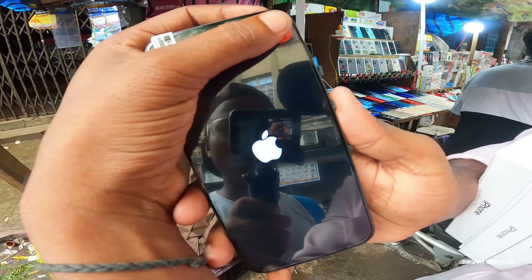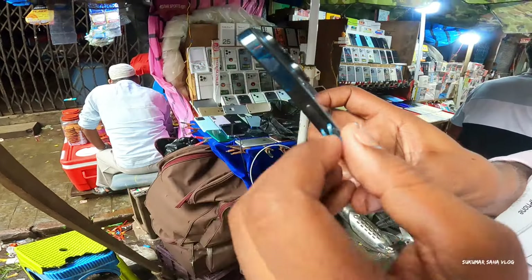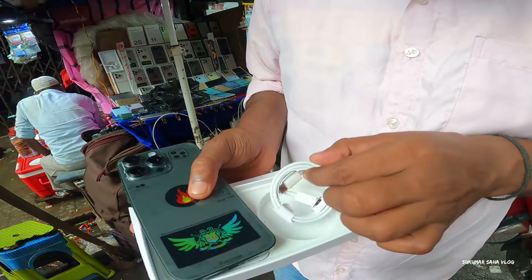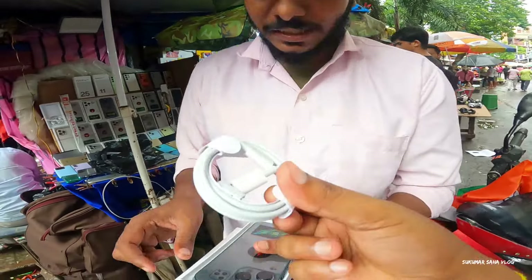Guys, you can see it's powered on and you can see the Apple logo. You can see it's sealed. The cable is charged. This is the charging cable. It's like a gift.